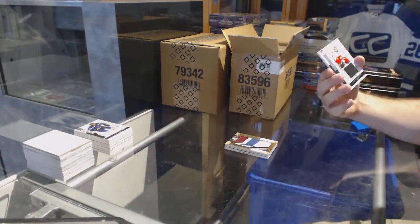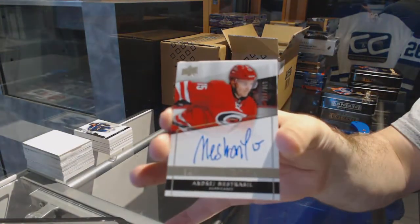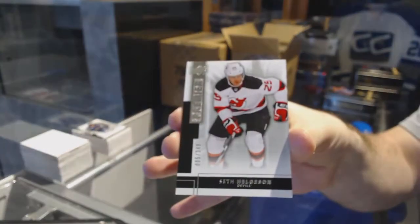For the Calgary Flames, the 125, Sean Monaghan. For the Carolina Hurricanes, the 2.99, Andre Nastrasil. And for the New Jersey Devils, the 2.99, Seth Helgeson.